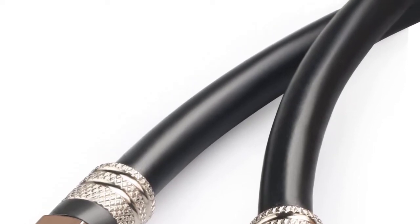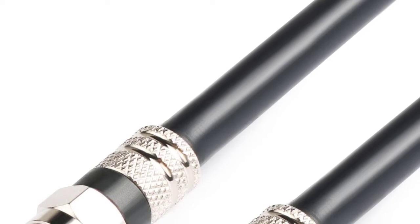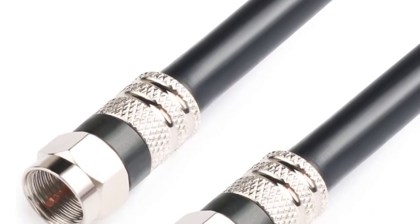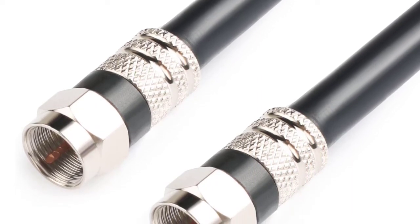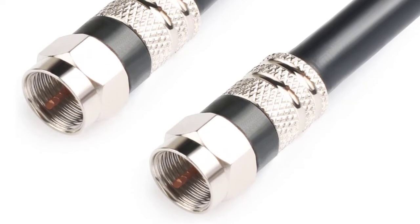A PVC outer layer makes this cable suitable for indoor or outdoor use. A reinforced cap prevents the wire from separating from the connector even when under stress. This coaxial cable is suited for shorter and long runs and comes in lengths ranging from 4 feet to 75 feet.